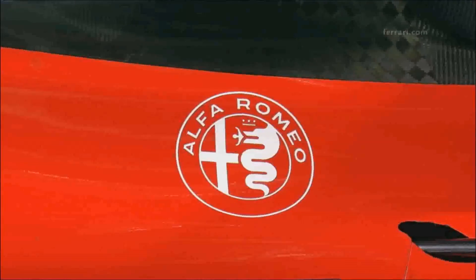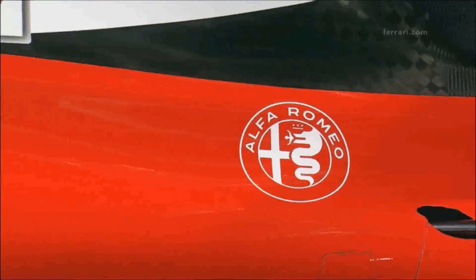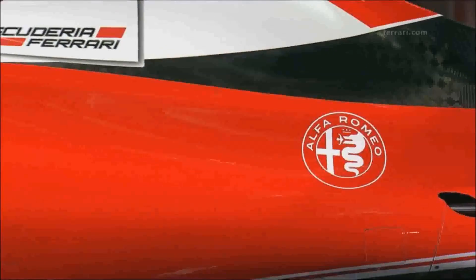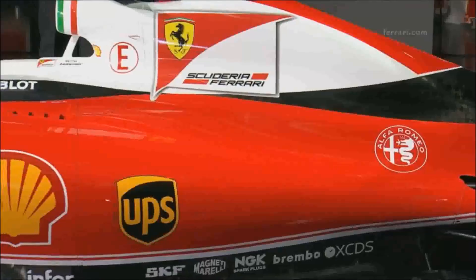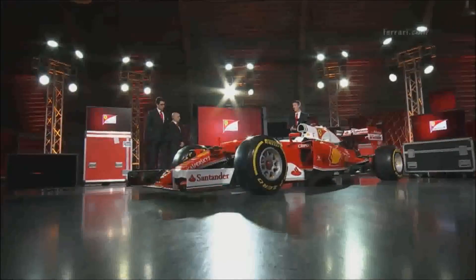I'd love to be able to show you all of the things that we've put into this car at a technical level — there isn't time for that — but what I can do is pass you over to Simone Resta, the Chief Designer, and to Mattia Binotto, Head of the Power Unit, to tell you a bit more of the key features of our new Ferrari.